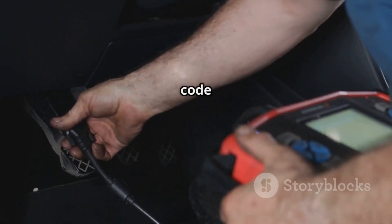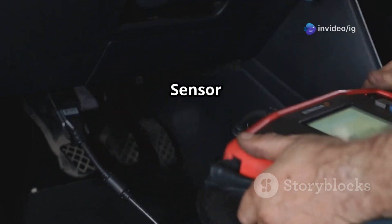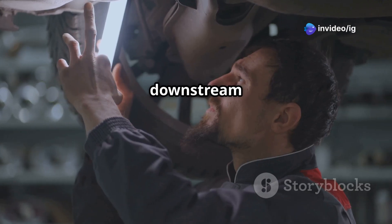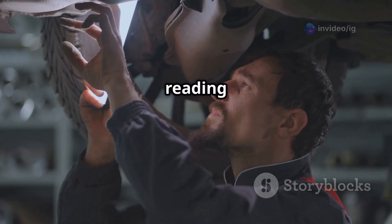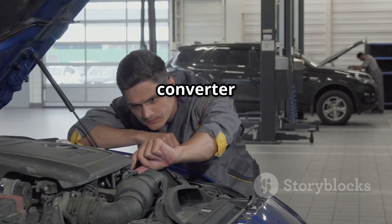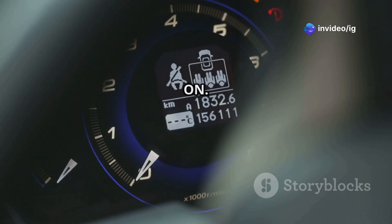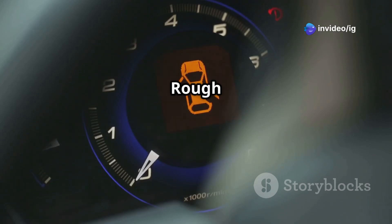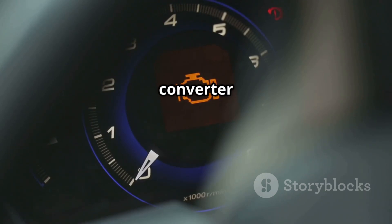The P0138 trouble code stands for oxygen sensor circuit high voltage, bank one sensor two. This means the downstream O2 sensor, after the catalytic converter, is sending a voltage reading higher than expected. This sensor measures exhaust gases to monitor how well the catalytic converter is working. Symptoms of P0138 include: check engine light on, poor fuel efficiency, rough idling or hesitation, rotten egg smell from exhaust indicating unburned fuel, and possible catalytic converter damage.